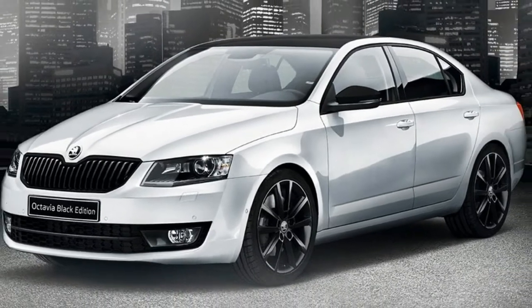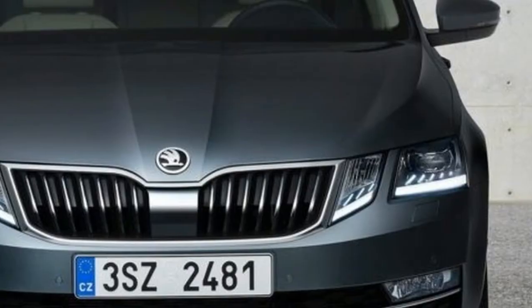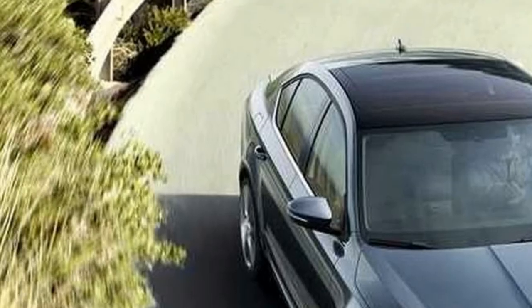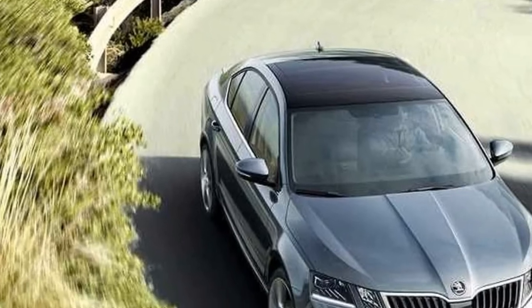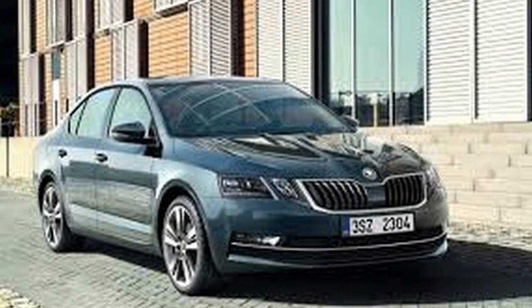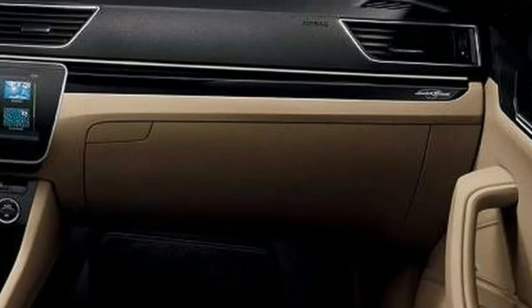That's just the safety stuff. You also get convenience items like a leather wrapped steering wheel, dual zone climate control with rear seat vents, a new 8.0 inch touchscreen media unit with Apple CarPlay and Android Auto and voice control, and an umbrella under the front passenger side seat.